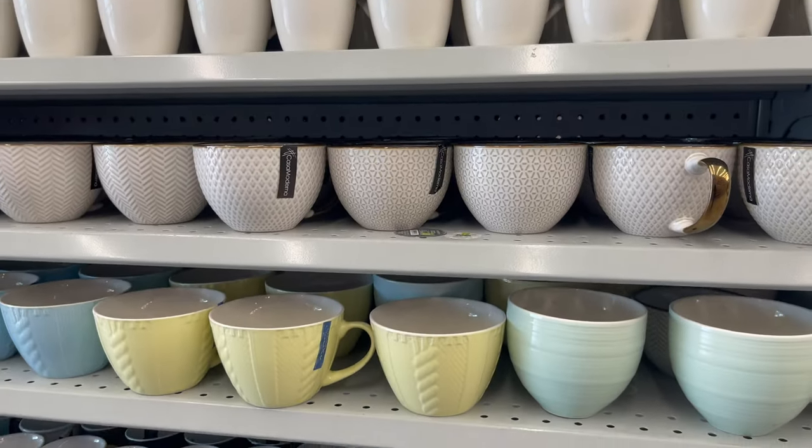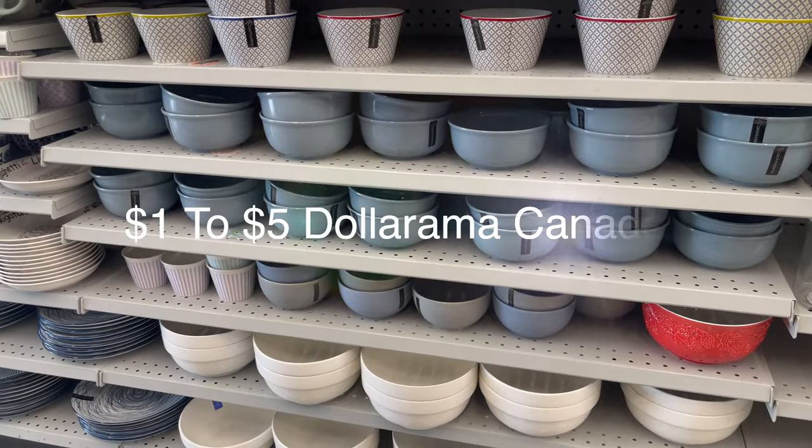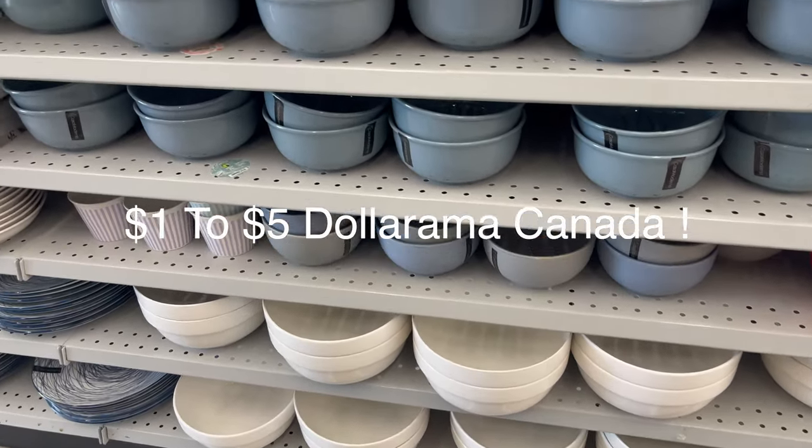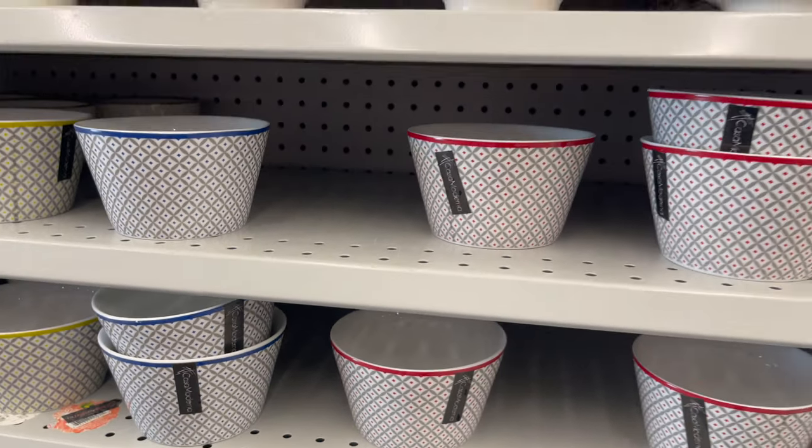Daurama carries a variety of kitchen dinnerware sets and supplies like bowls, plates, mugs, and much more. You can customize any size, any color, in any style. And now I'm going to share some new supplies at Daurama.